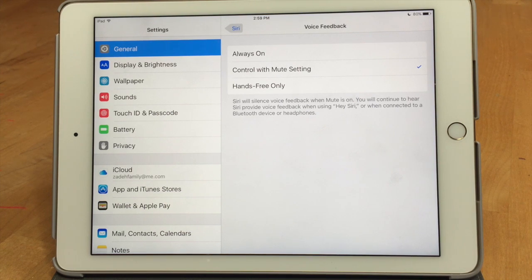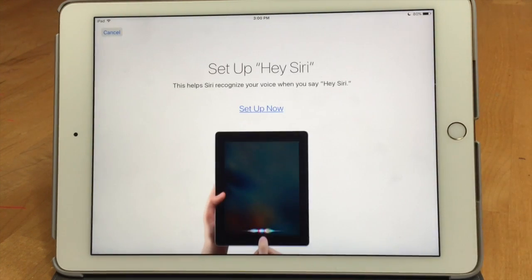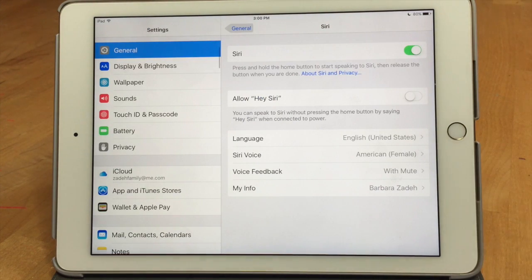Another thing to note: the 'Hey Siri' feature — where if your phone is plugged in you can say 'Hey Siri' to bring her up — in the new update defaults to being off. If you're wondering why it's not working, come in here and turn it back on. There's also a new setup process where it'll have you say 'Hey Siri' and a couple of different things to her so it understands who you are and doesn't respond to somebody else's command. That's why they turned it off — they want you to go through that setup.